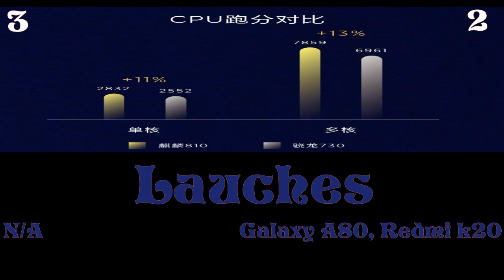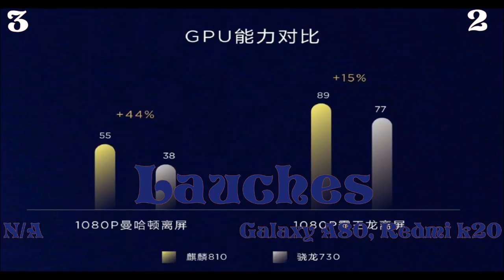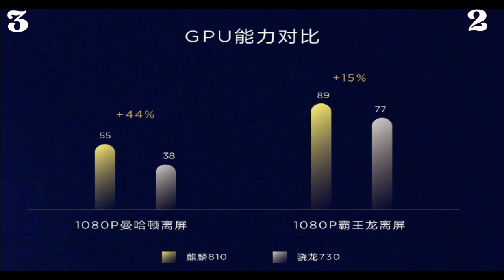As of now, no smartphones have been launched with the Kirin 810, so we don't know exactly how the processor performs in real life. The Snapdragon 730, on the other hand, has already launched in devices like the Galaxy A80, Redmi K20, and possibly the Realme X, so we know how it performs. Before making a decision, wait for Huawei to launch the processor and read some reviews first.